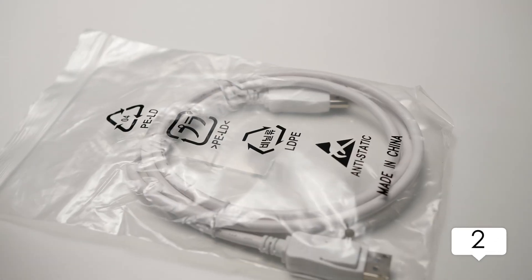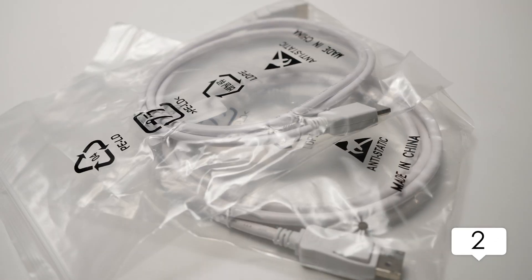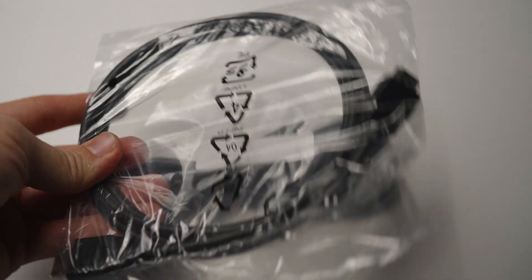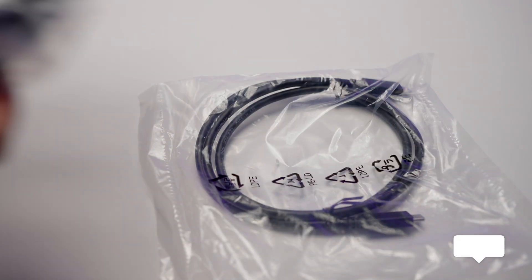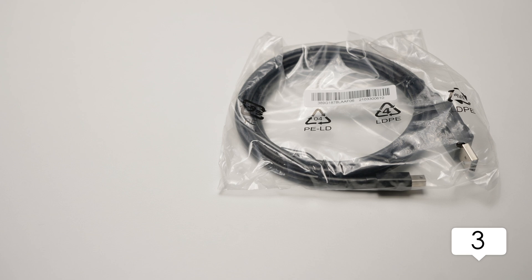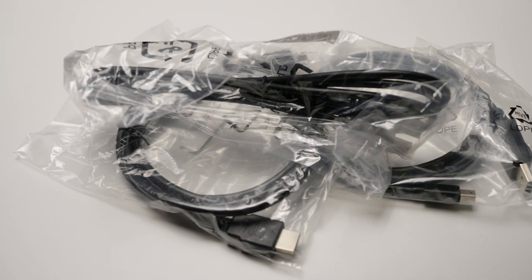Now let's talk about the cables in the kit. With the LG you get a DisplayPort cable and an HDMI 2.0 cable. With ViewSonic only the HDMI 2.0. With AOC you get a DisplayPort cable, HDMI 2.0 cable, and a USB Type-C cable. With BenQ you get the DisplayPort, Mini DisplayPort, and HDMI cable.